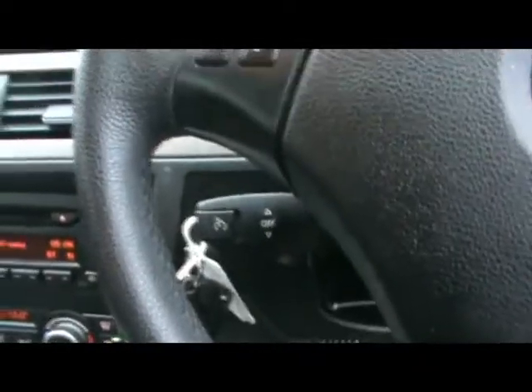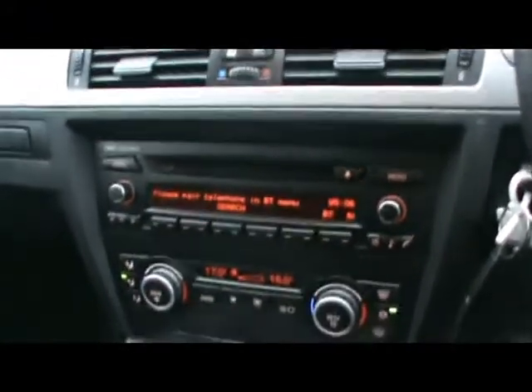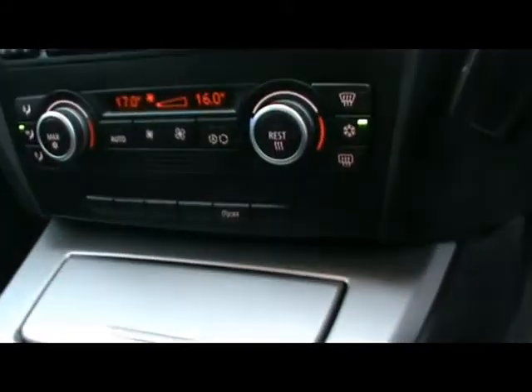Let's take a look inside the front. Multi-function steering wheel with cruise control on the stalk underneath. The Alpine professional radio and CD player with auxiliary input. We've also got Bluetooth telephone connectivity with voice control, dual zone digital climate control, and automatic start-stop.